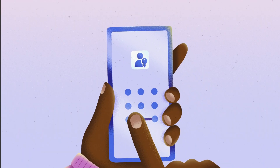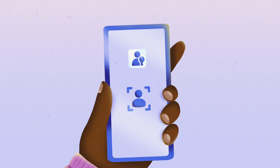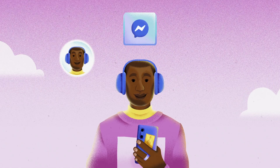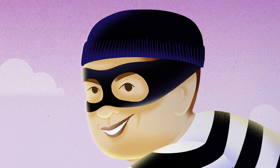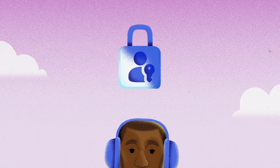passkeys verify it's you using the same pin, fingerprint, or face recognition you use to unlock your devices, to help protect your online accounts, chat history, payment information, and more. Passkeys can't be guessed or easily stolen, making them resistant to attacks like phishing and password spray.